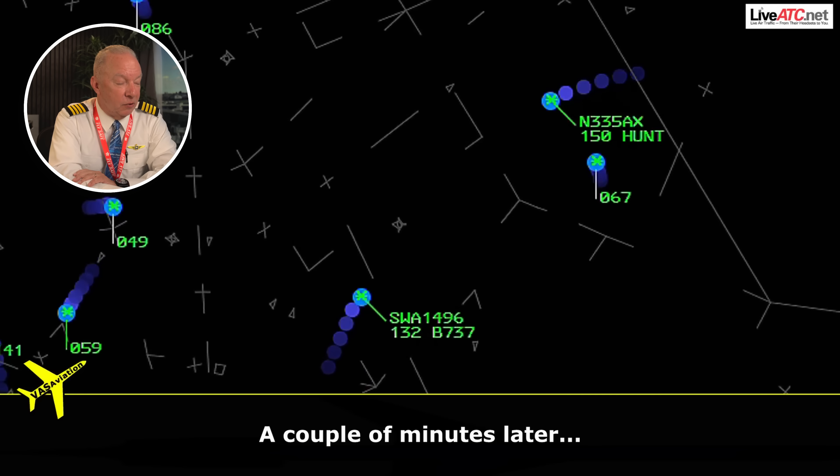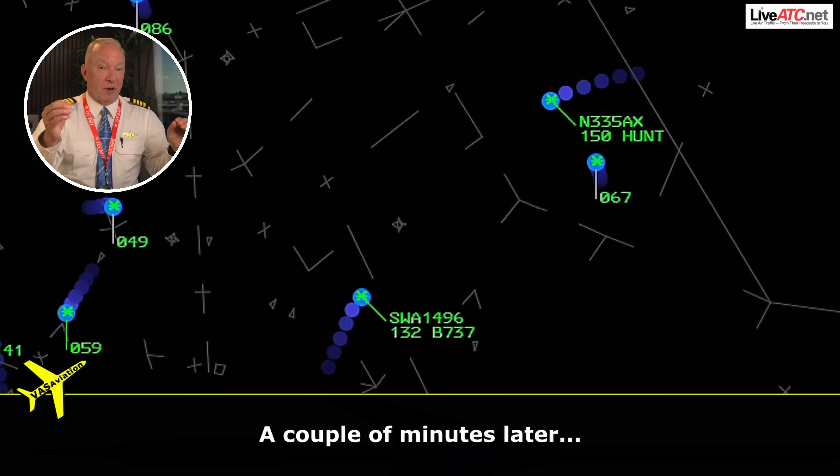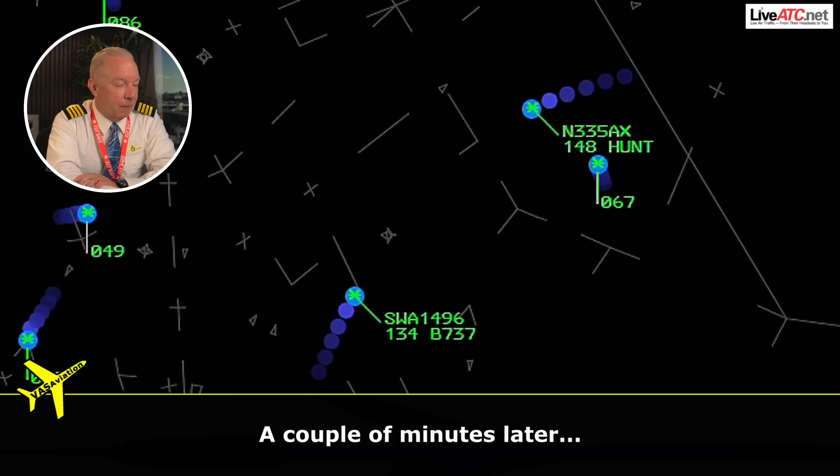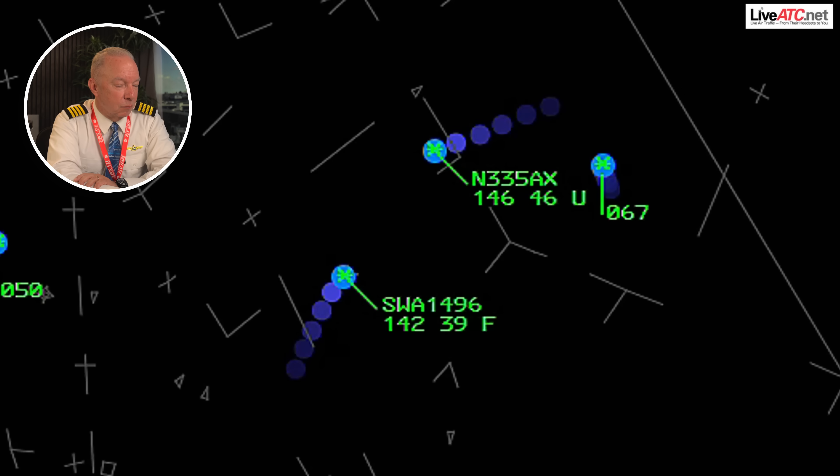It takes a couple of minutes for this to transpire, but you can see on the screen the two aircraft converging. It's what we call constant bearing, decreasing range. When you get that constant bearing, the other airplane doesn't change relative to you — they stay right there on the windscreen and they're closing. The TCAS system, the Traffic Collision Avoidance System, is going to kick in. It uses ADS-B in and out, both aircraft are transmitting, and the TCAS system is now calculating the closure rate. At some point, TCAS alerts Southwest to descend.